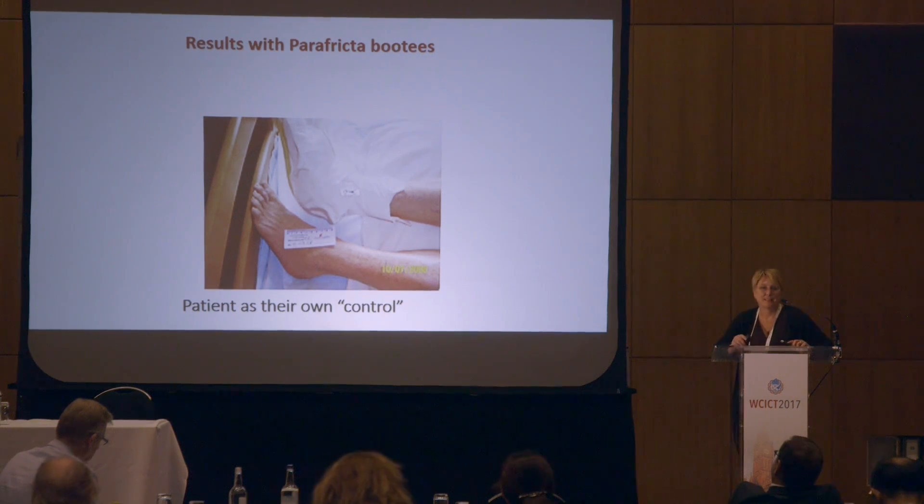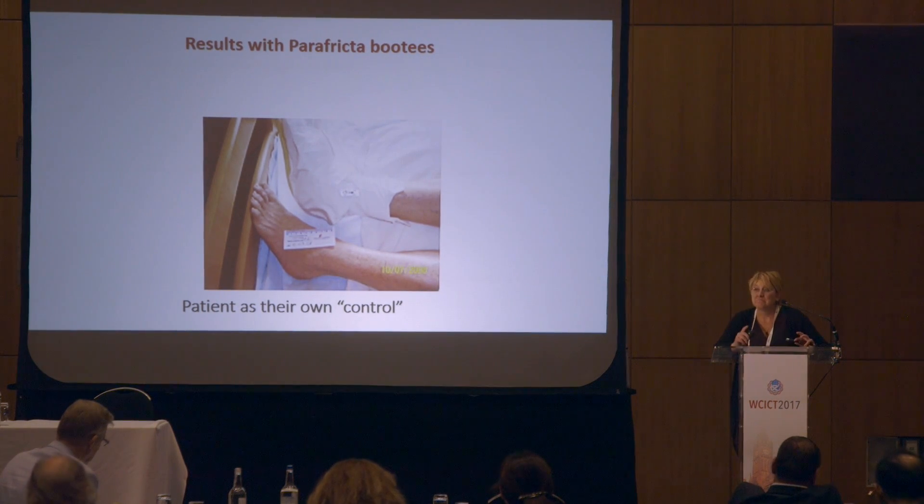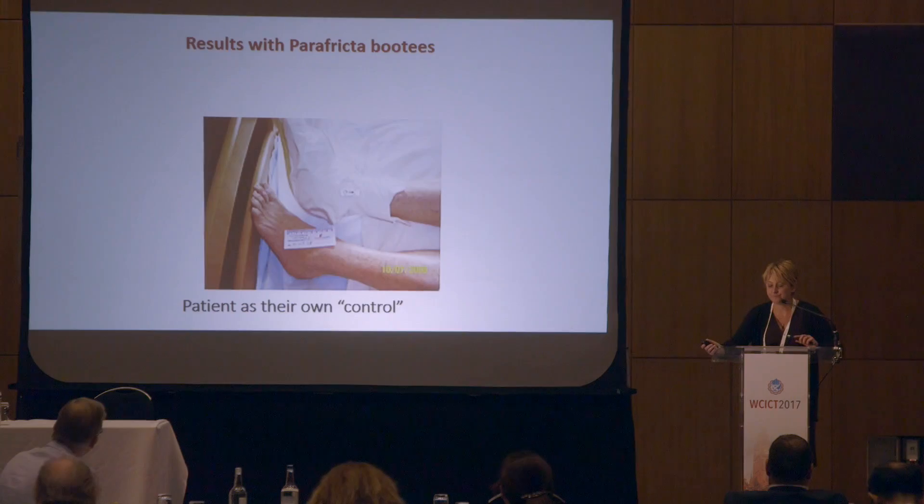Some years ago — in 2008 to 2009 — my colleagues and I took a small sample of patients in residential and nursing homes and looked at whether this low-friction material could be a useful and cost-effective tool for staff to help reduce shear and friction injury. We focused particularly on the heels, identifying residents who had redness and bogginess to both heels, so we could use them as their own control. We identified 18 patients and gave each a low-friction material booty for the right foot, while leaving the other foot exposed for comparison.